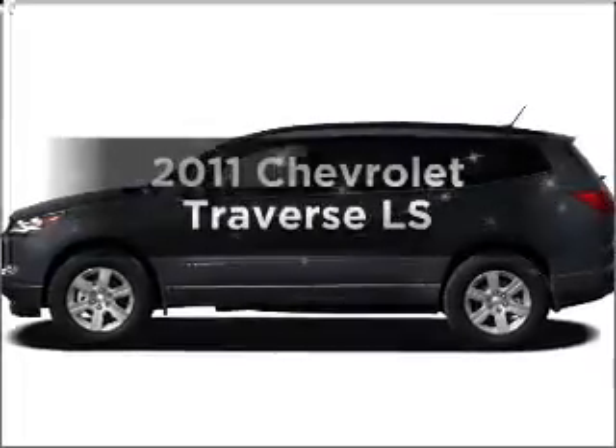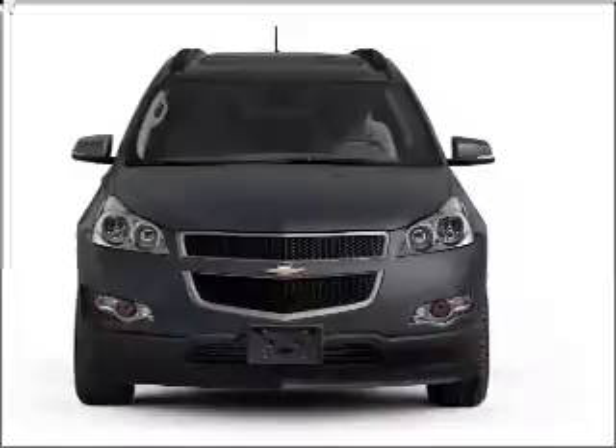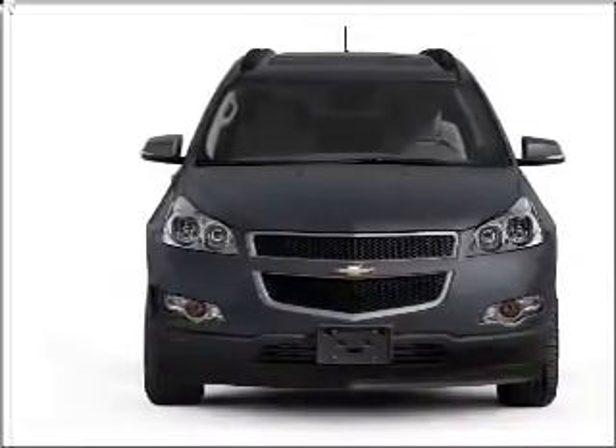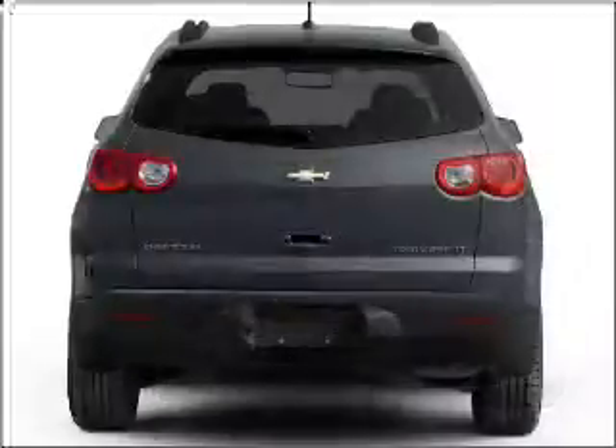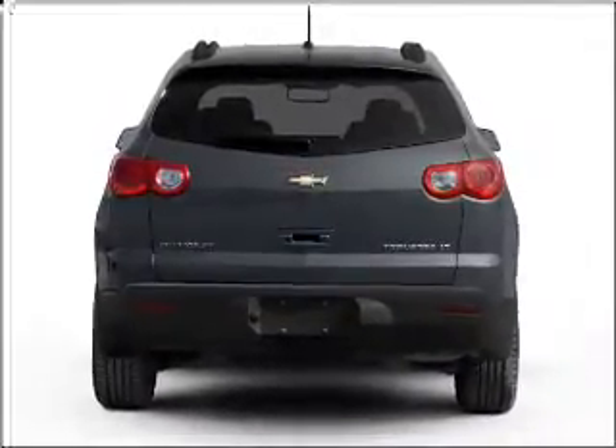Get noticed in this 2011 Chevrolet Traverse. If you're looking for an automobile with great attributes, look no further. With a solid six-cylinder engine that responds smoothly to its six-speed automatic transmission, you will appreciate the safety feature of anti-lock brakes.